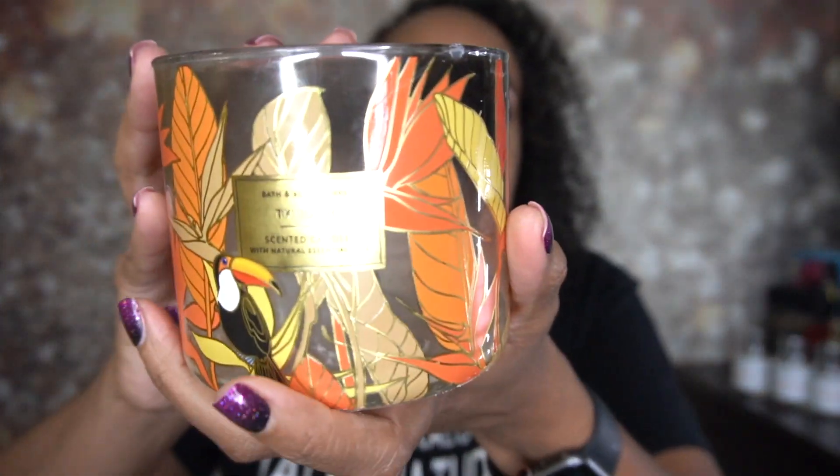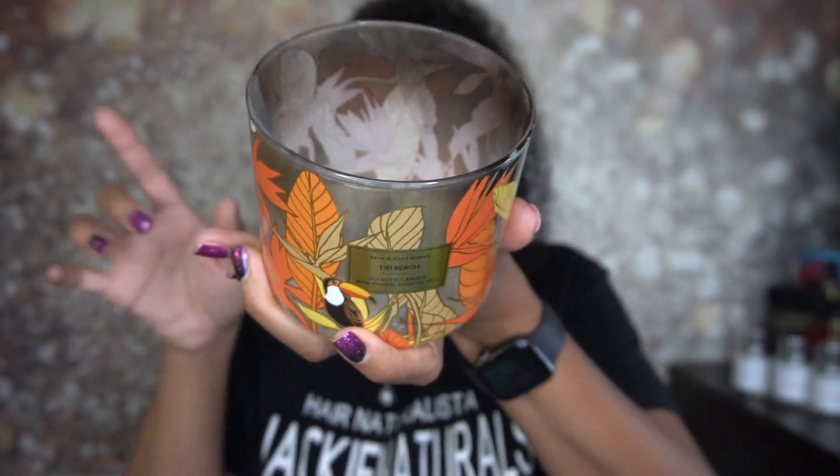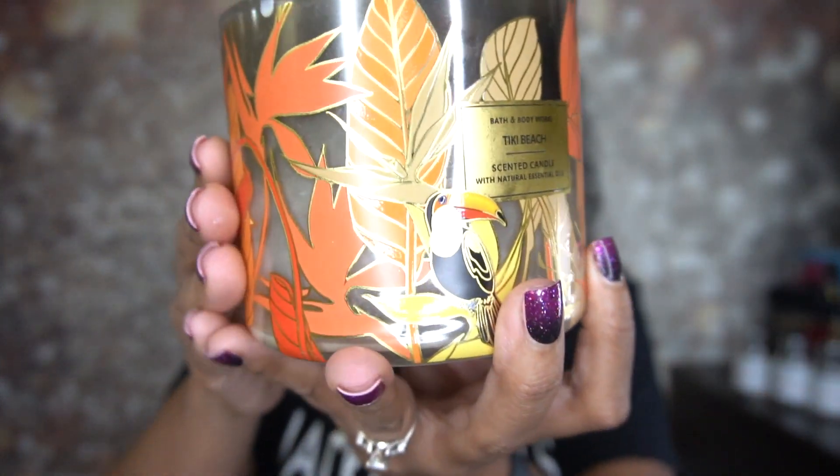The next one I love — this one is Tiki Beach. My niece kind of bought me one of these and I fell in love. I actually bought it when I found it on sale. It's warm vanilla musk, orchid, and toasted coconut with natural essential oils. It smells really good — I love the super cute packaging. Love this one; very, very nice. Would definitely recommend that one.